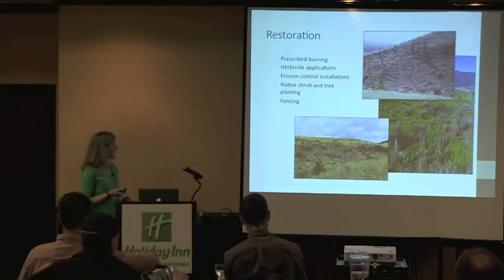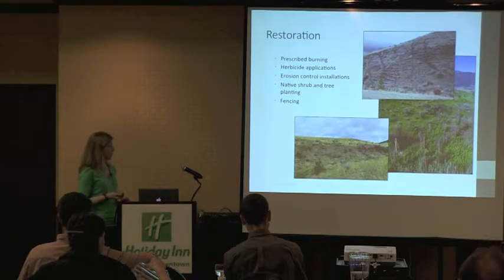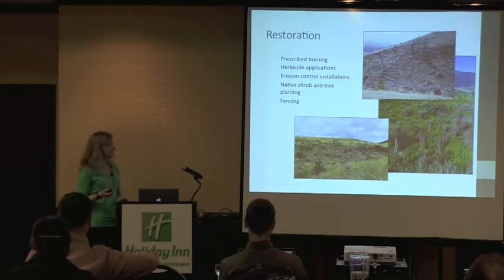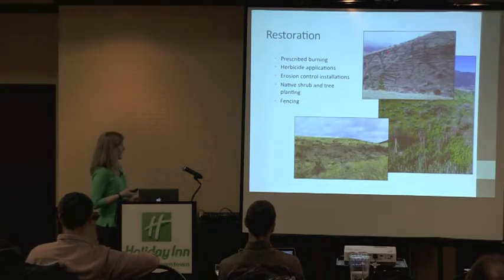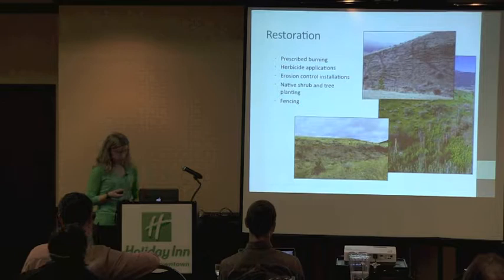MPG has undertaken a number of active restoration projects on the ranch in the woody draws in particular, starting with some prescribed burning to remove a lot of the biomass of non-native vegetation, followed by herbicide applications, erosion control installations that you can see in the top right there, and then native shrub and tree planting, as well as some fencing to fence out the herbivores.